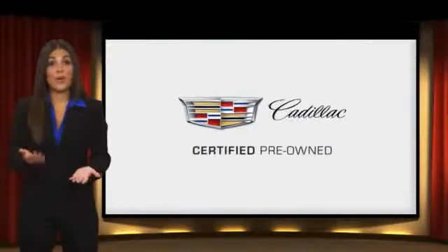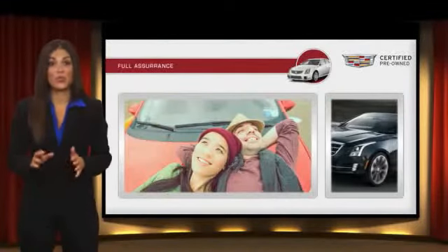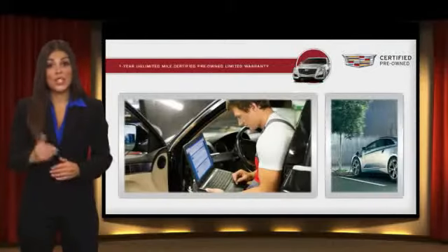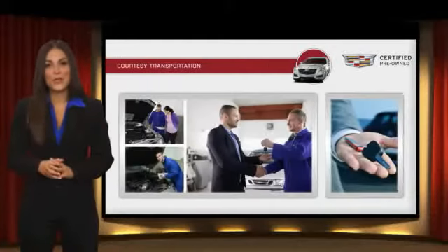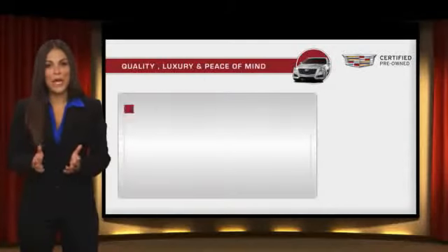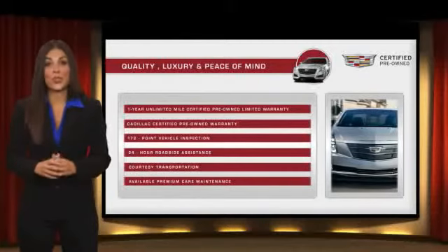Each certified pre-owned Cadillac comes with full assurance that it meets Cadillac's rigorous standards, with additional warranty coverage, 24-hour roadside assistance, and courtesy transportation. Your certified pre-owned vehicle will provide you peace of mind.